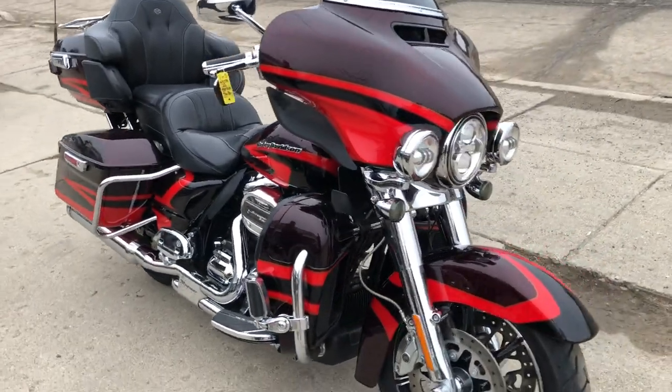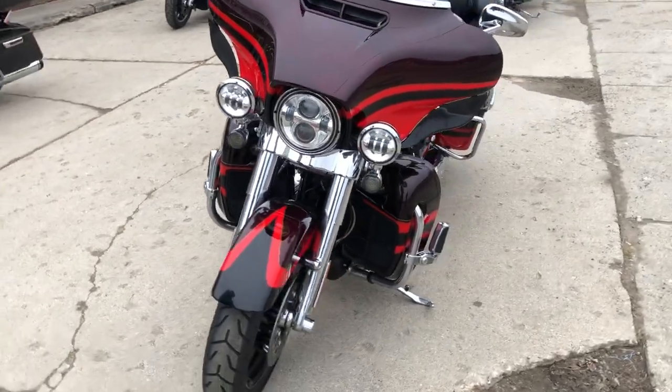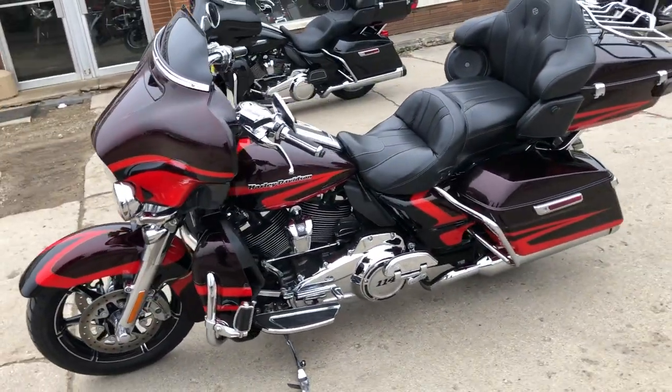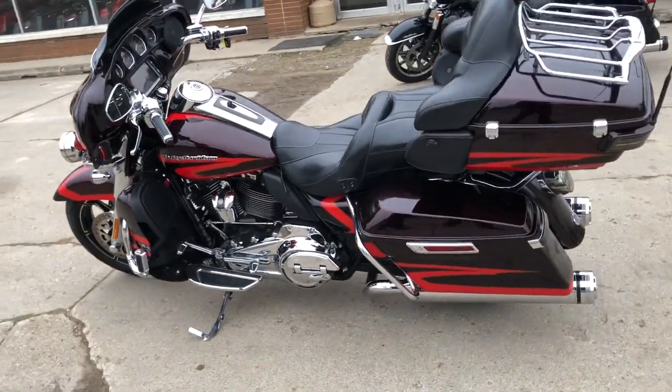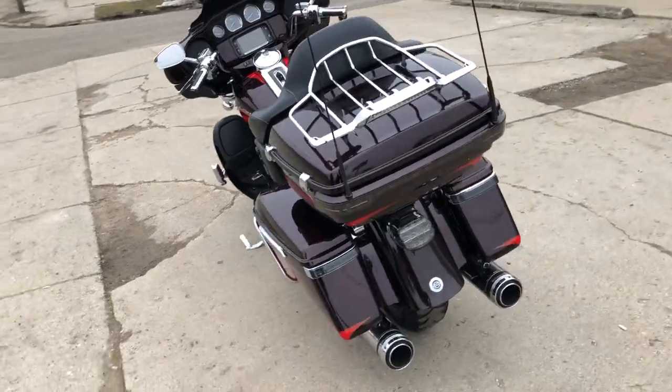Hey guys, ApprovalPowerSports.com. Check out this 2017 Screamin' Eagle we got in, in the Black Garnet Electric Red Pearl. This thing sold new for over $42,000. It's got that 114-inch Screamin' Eagle motor, all the chrome, all the CVO upgrades. Don't miss this one.